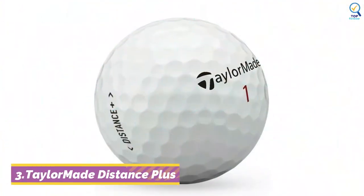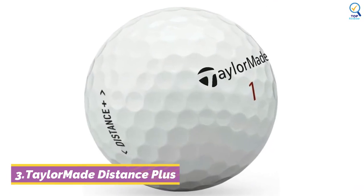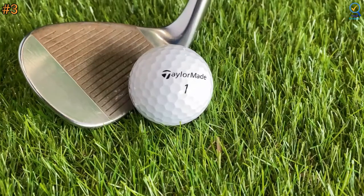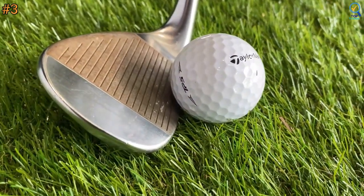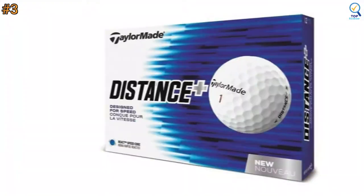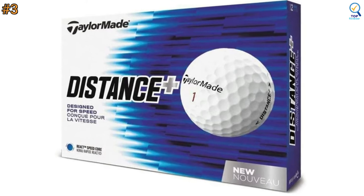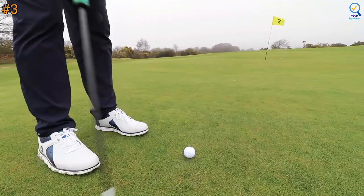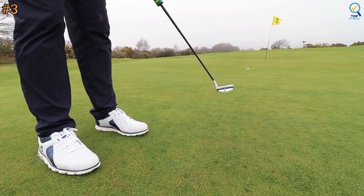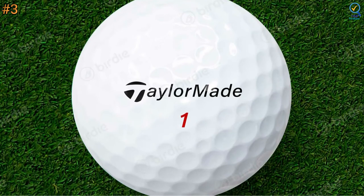At number 3, the TaylorMade Distance Plus is designed to deliver the speed you need for shot-saving distance and the decisive feel and feedback you want. TaylorMade's Distance Plus Golf Ball is aimed at the average golfer who wants to get maximum distance out of their shots. The speed and distance come from their new fast-tuned core which stores and releases energy with great efficiency. However, I felt that it was a bit hard and was lacking the feel and spin needed for control on and around the green.